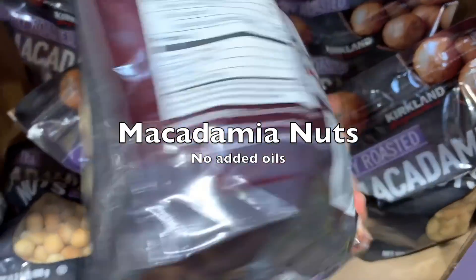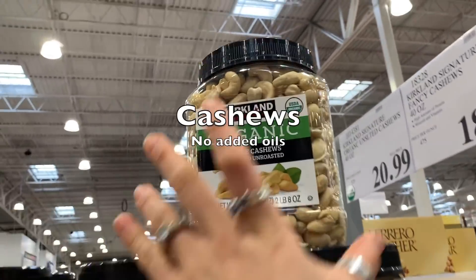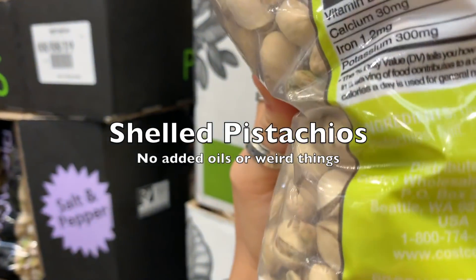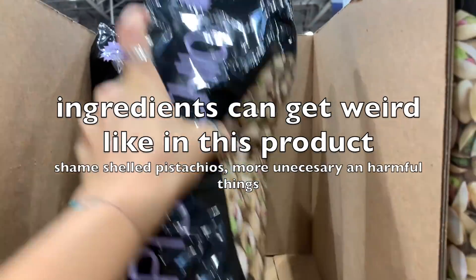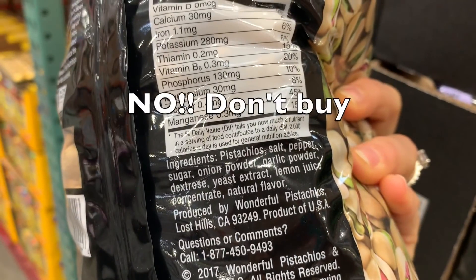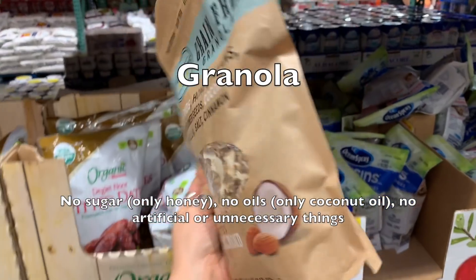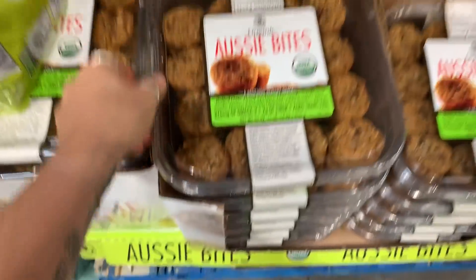We found chestnuts — the only ingredient is chestnuts. This granola is very good: it has no sugar, only coconut oil and honey.